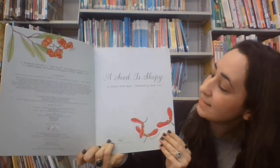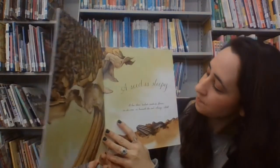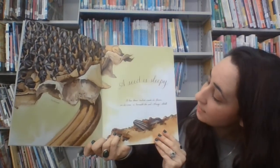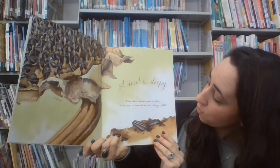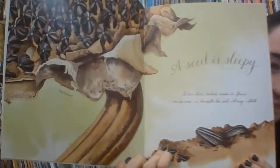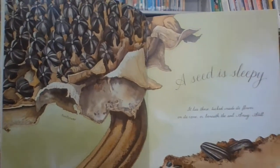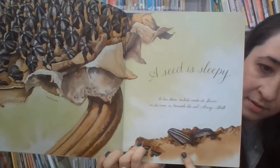A seed is sleepy. It lies there tucked inside its flower, on its cone, or beneath the soil — snug, still. Those seeds pop out into the ground.